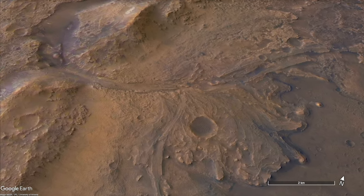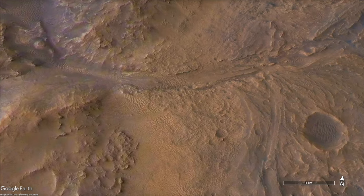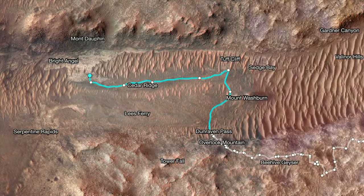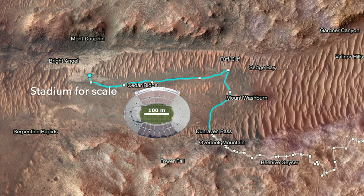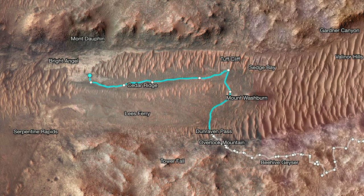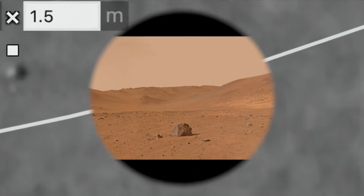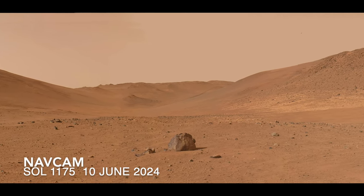Perseverance has been on the move lately, cruising up the ancient river channel called Neretva Vallis toward the Bright Angel feature. Long drives show how much easier the terrain is to navigate than the nasty stuff it was on before. There are still some large rocks visible from orbit, but they're literally few and far between, and on the ground that huge boulder serves as a sort of milestone of progress.